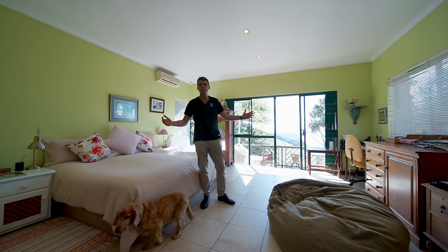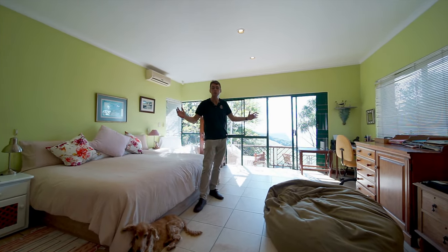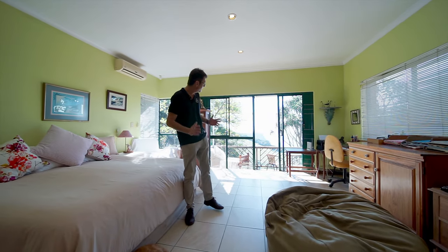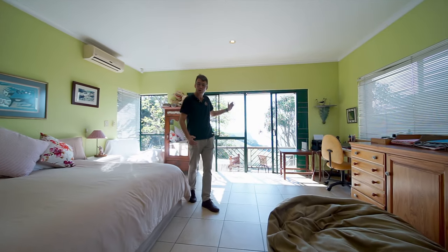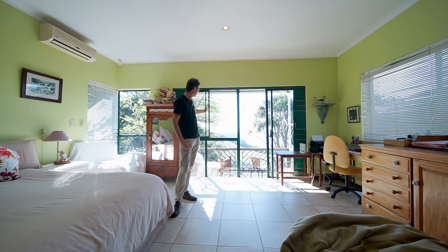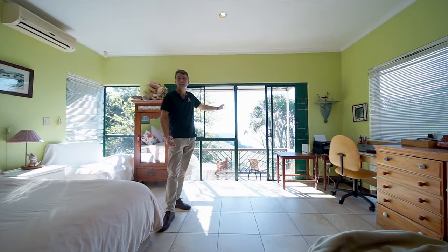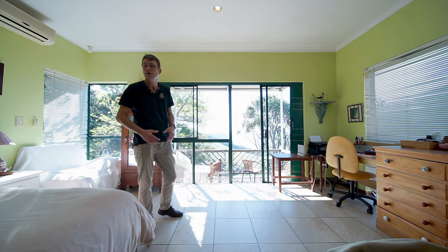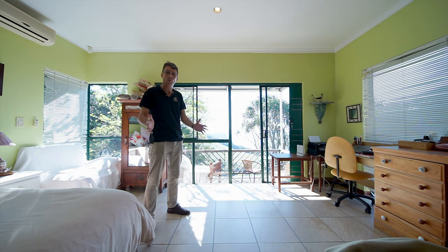We're in the main bedroom of the property. It's absolutely enormous. It has a feature open plan bathroom. But what I really want to show you — it leads out onto this deck which overlooks the Gorge, the Cluffe Gorge and all its glories behind me. You can enjoy a morning coffee or maybe even an afternoon glass of wine. What a special place to wake up every single morning.